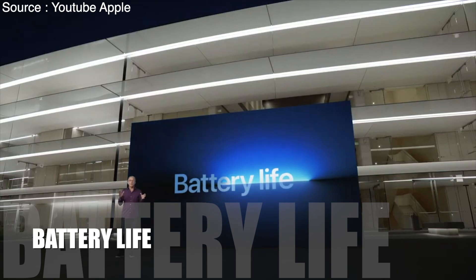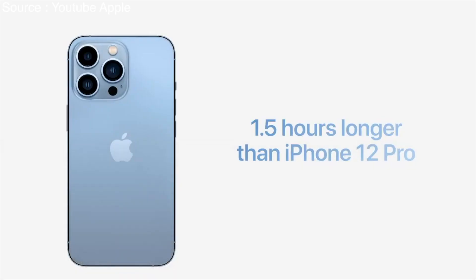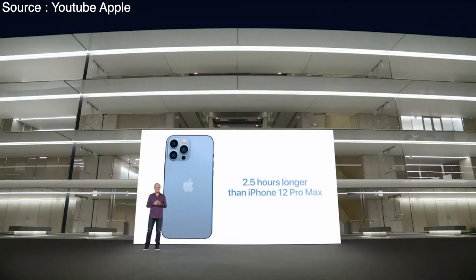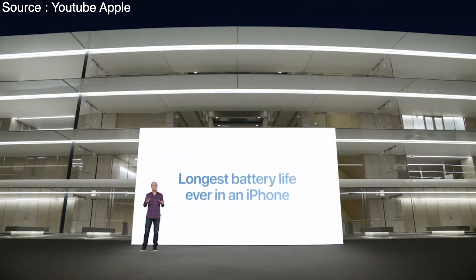Next, let's talk about battery life. iPhone 13 Pro lasts more than one and a half hours longer in your day than iPhone 12 Pro. And iPhone 13 Pro Max will last more than two and a half hours longer than iPhone 12 Pro Max. That means iPhone 13 Pro Max has the longest battery life ever in an iPhone.